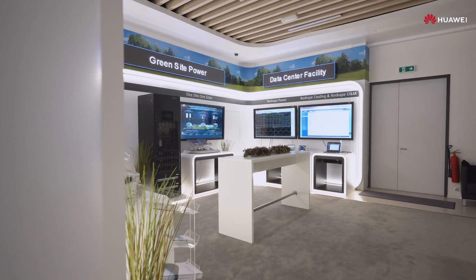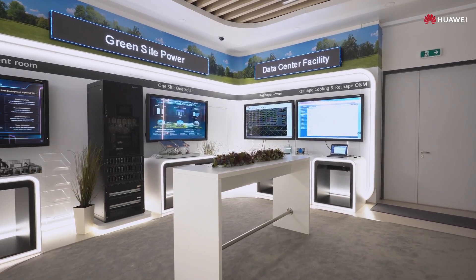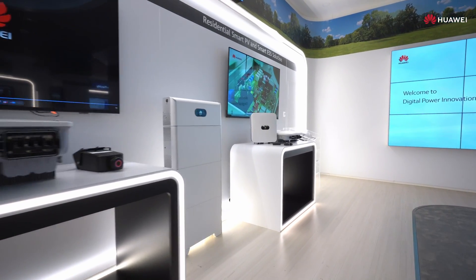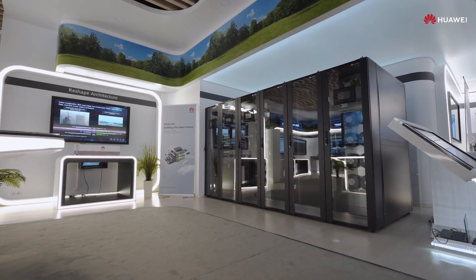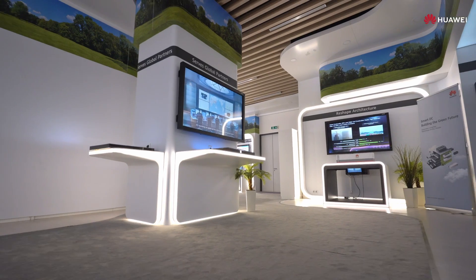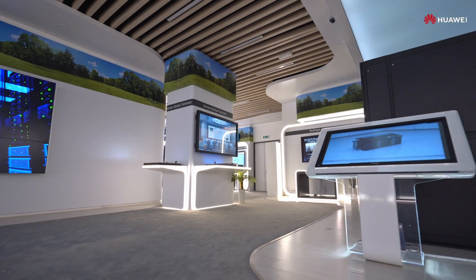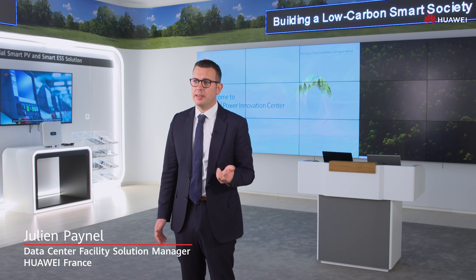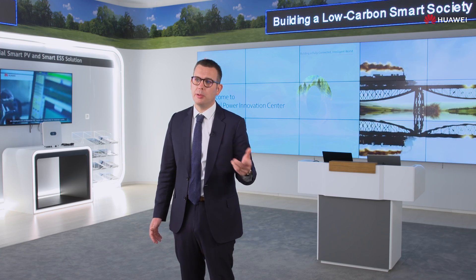Welcome to Huawei Nuremberg Innovation Center. The exhibition hall shows low-carbon scenarios in four digital energy fields: Smart PV, data center energy, site energy, and module power. The latest innovations help all industries accelerate carbon neutrality. Here is the overview of our digital power business. Our solutions are mainly power conversion solutions and our vision is building a low-carbon smart society. Now let's have a tour to discover our solutions.